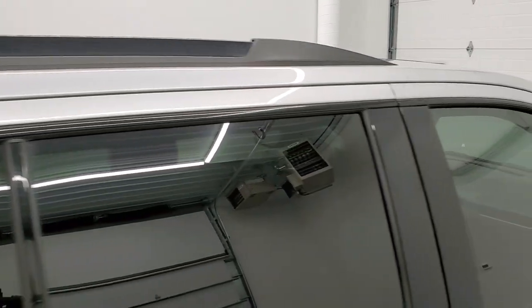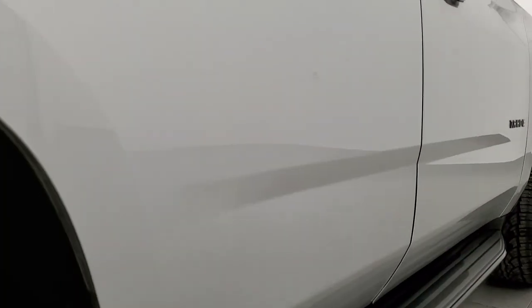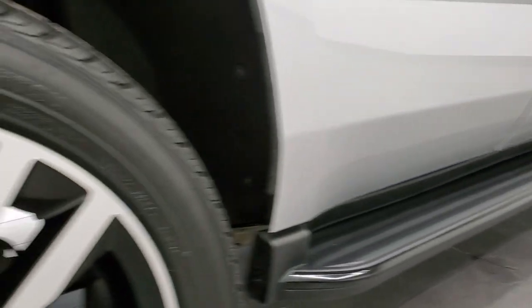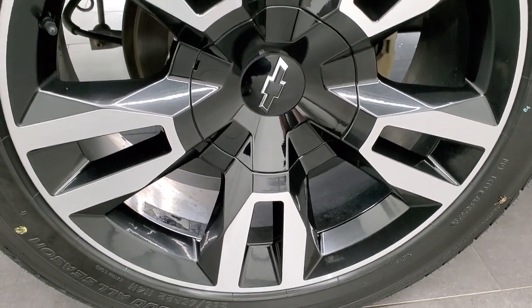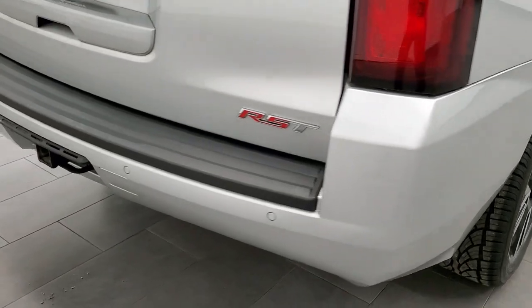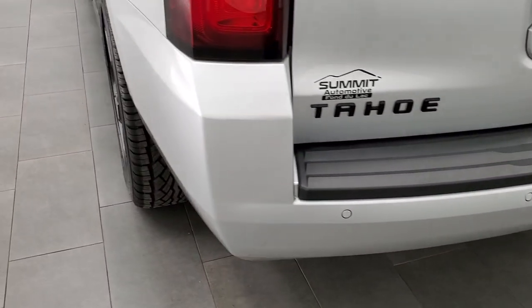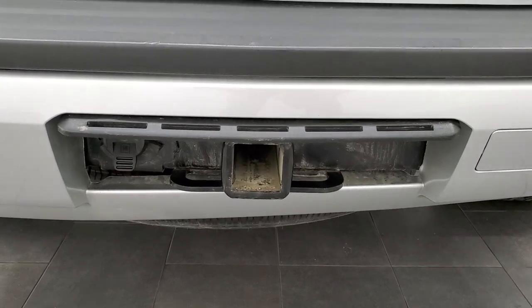So when you do get here, there's absolutely no surprises and you can make a smart and informed buying decision from wherever you're at. And if this video helps you make that decision, let your salesman know that you saw the video and that Brett sent you. Back rim is in excellent shape as well and the back tires are brand new too. Coming around to the back of the vehicle, rear bumper is in pretty nice shape. It does have the backup parking sensors, no major scuffs or scrapes. It does have the full towing package which includes the receiver hitch and 7-pin wiring.